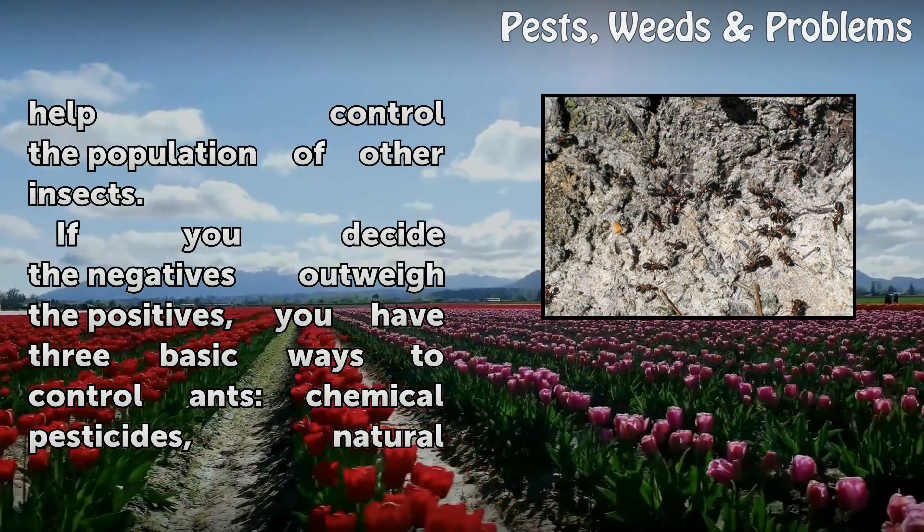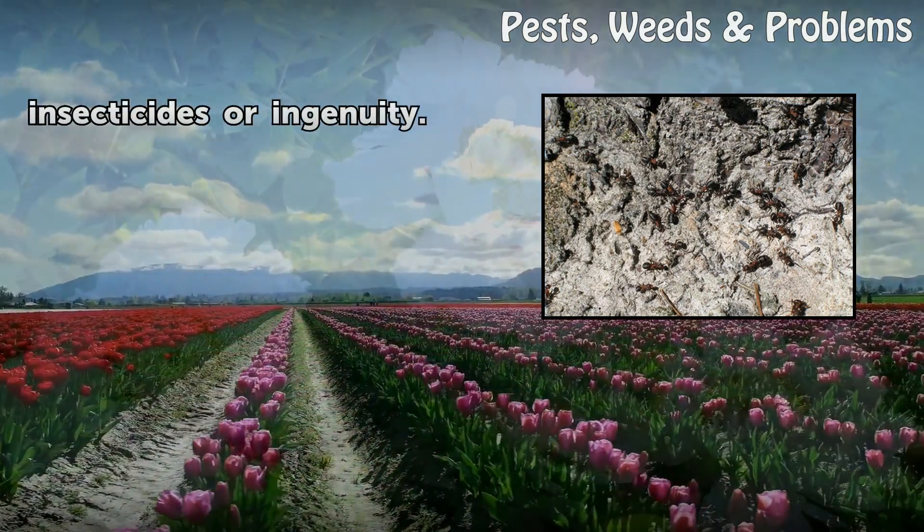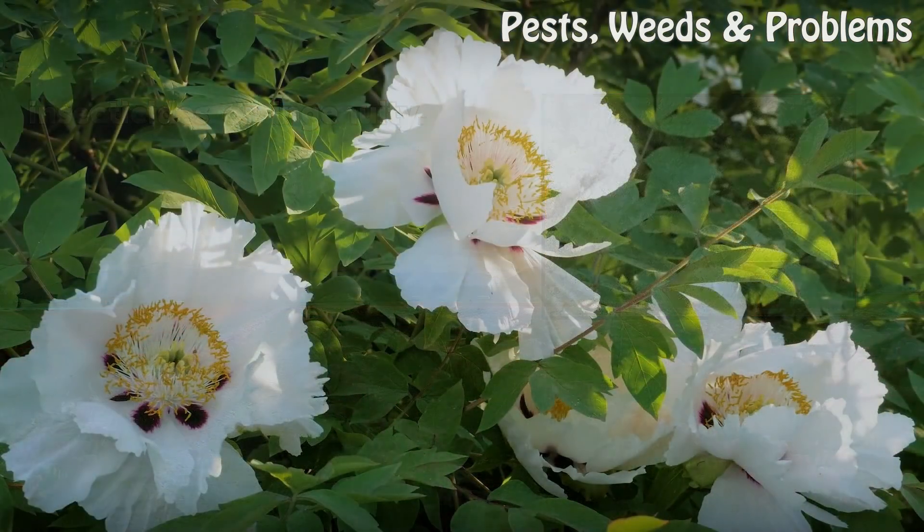If you decide the negatives outweigh the positives, you have three basic ways to control ants: chemical pesticides, natural insecticides, or ingenuity.